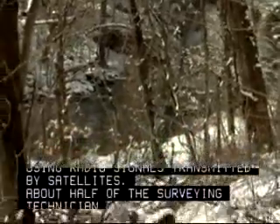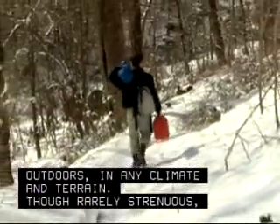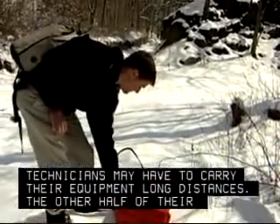About half of the surveying technicians' work is performed outdoors in any climate and terrain. Though rarely strenuous, technicians may have to carry their equipment long distances.